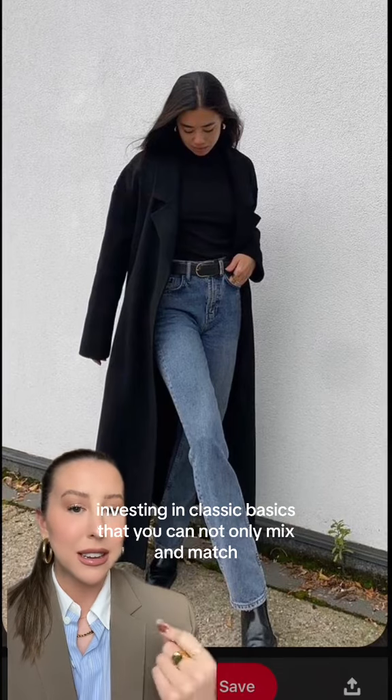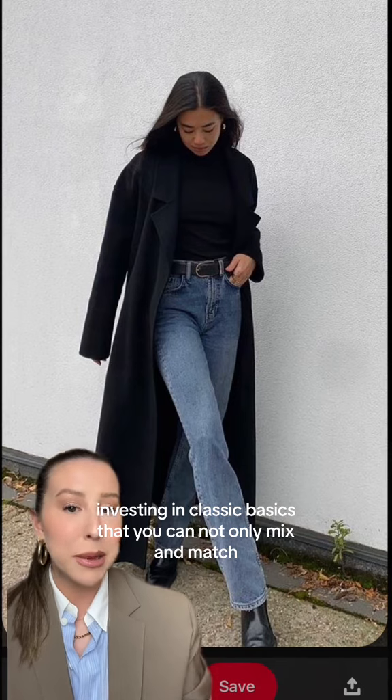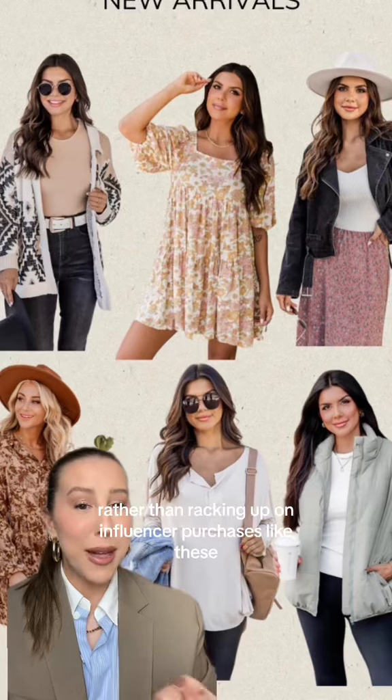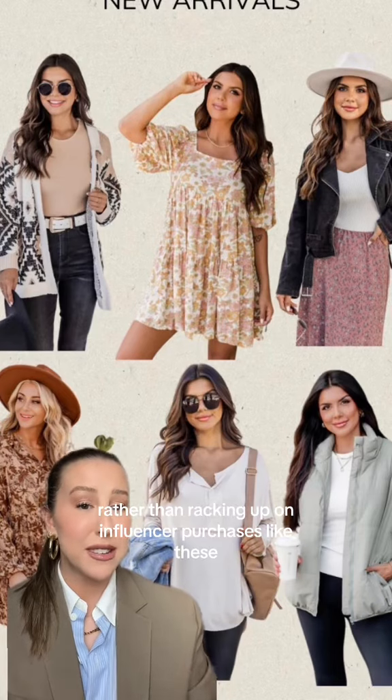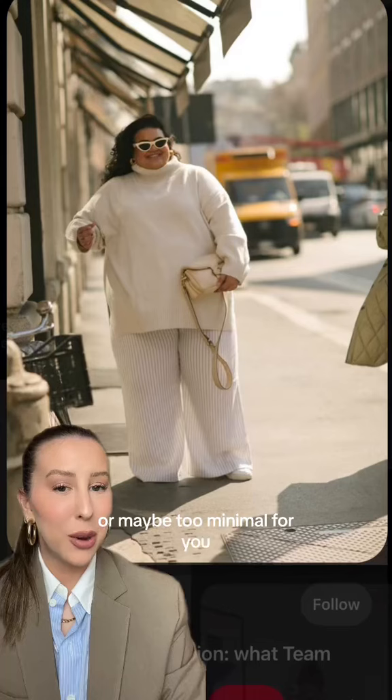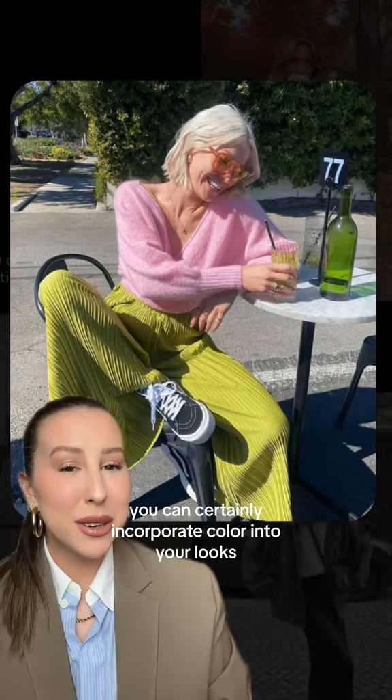One of the perks to dressing in this way is that you are actually investing in classic basics that you can not only mix and match but that will last in your wardrobe for a very long time, rather than racking up on influencer purchases like these that you end up regretting.